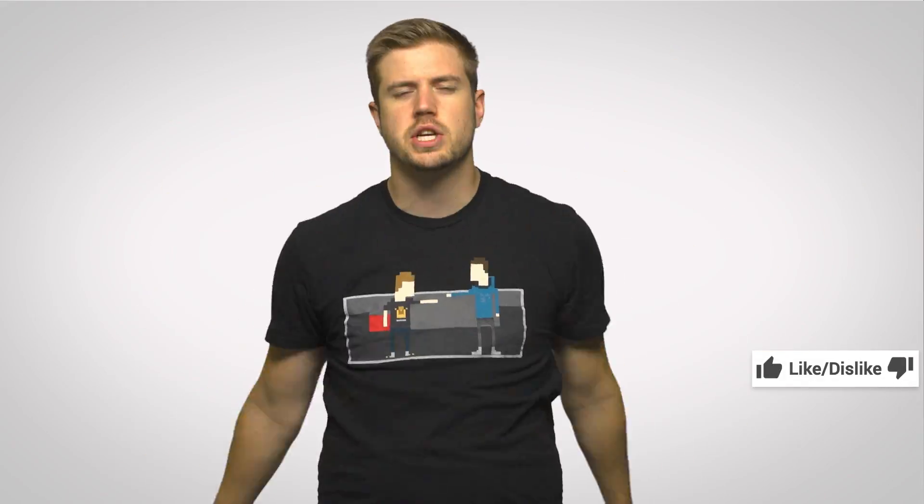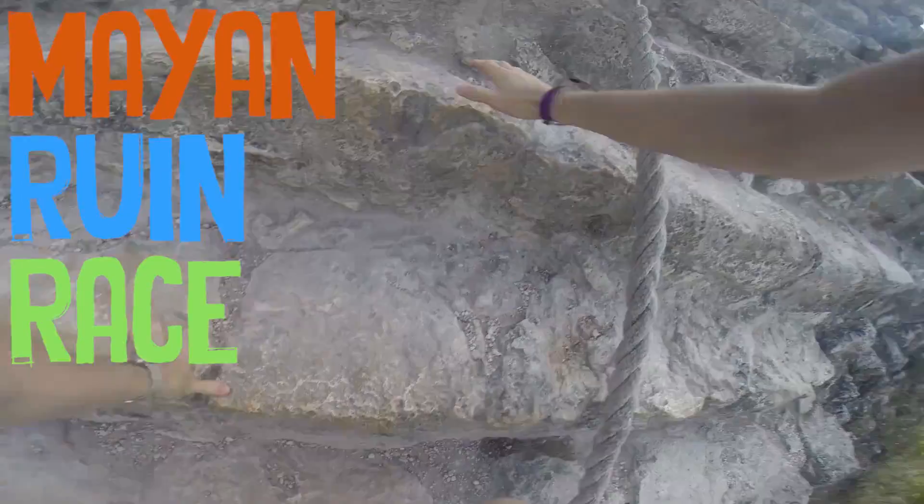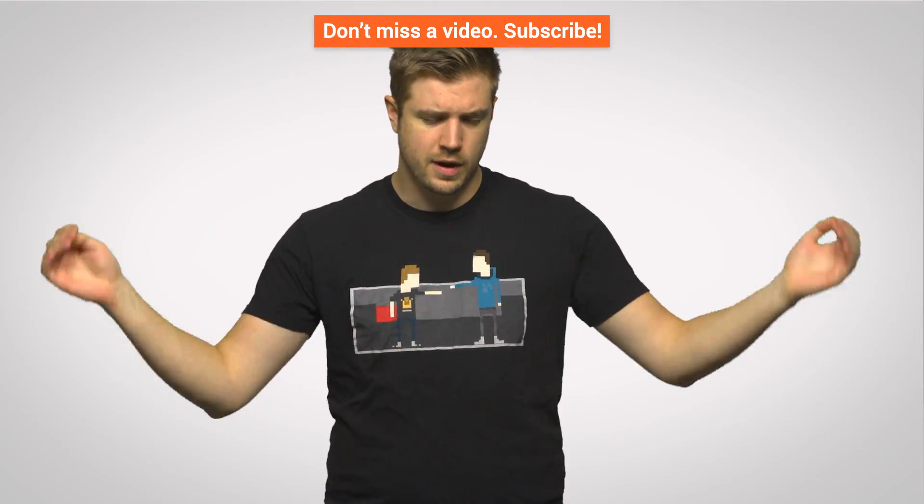Thanks for watching guys. Like it if you liked it, dislike it if you disliked it. Check out our other channels like Linus Tech Tips and channel super fun. And if you guys have suggestions for future topics for us to cover, let us know in the comments down below. See you next time.